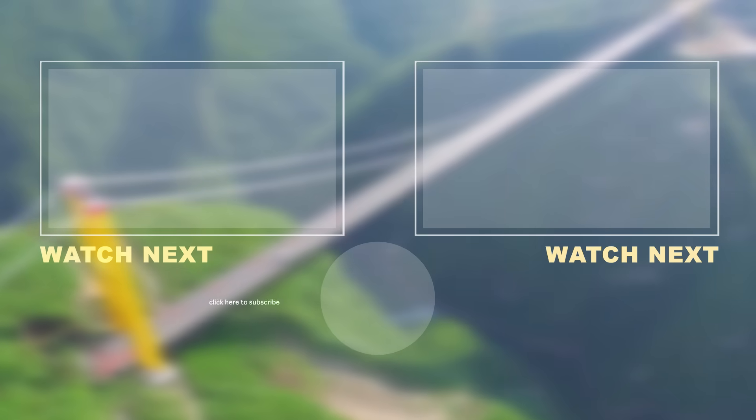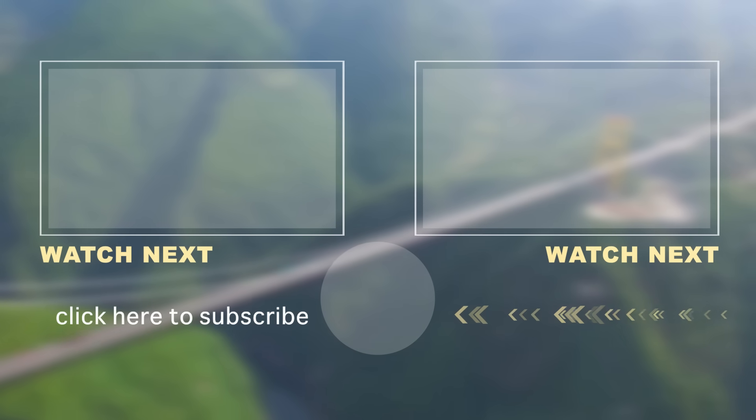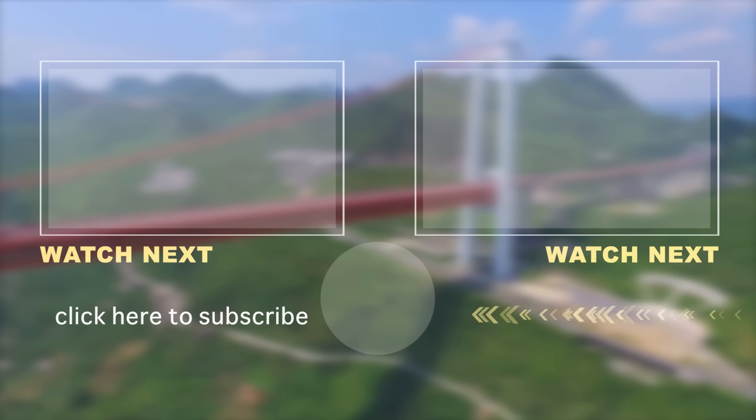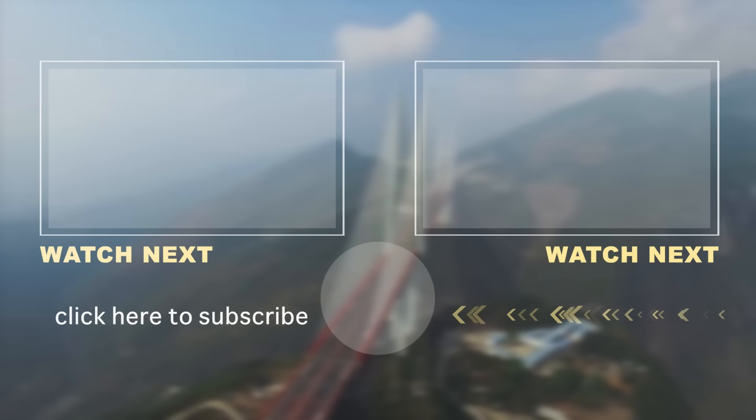Beipanjong Bridge might be the highest bridge in the world, but it's nowhere near the most expensive. That title belongs to Hong Kong's Zhuhai-Macao Bridge, which costs 20 billion dollars. Let us know what other costly construction projects you'd love to know more about. Thanks for watching, and we'll see you next time.